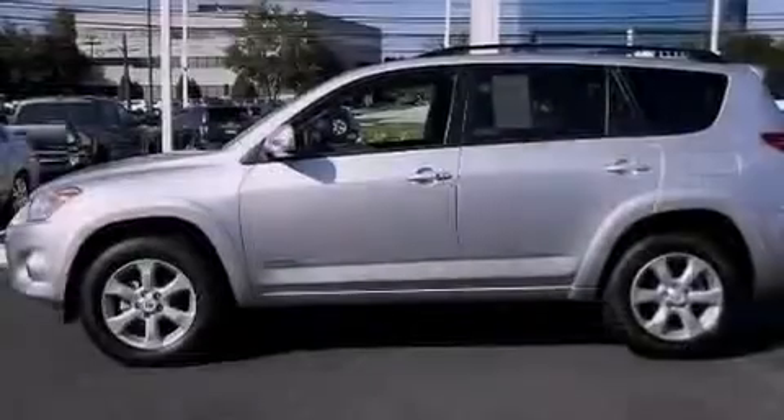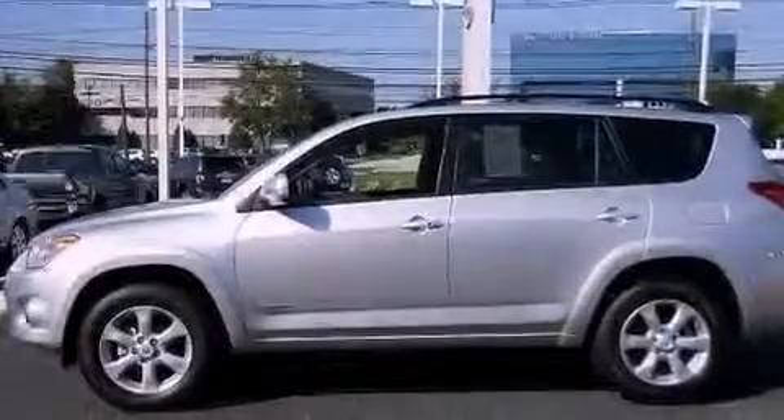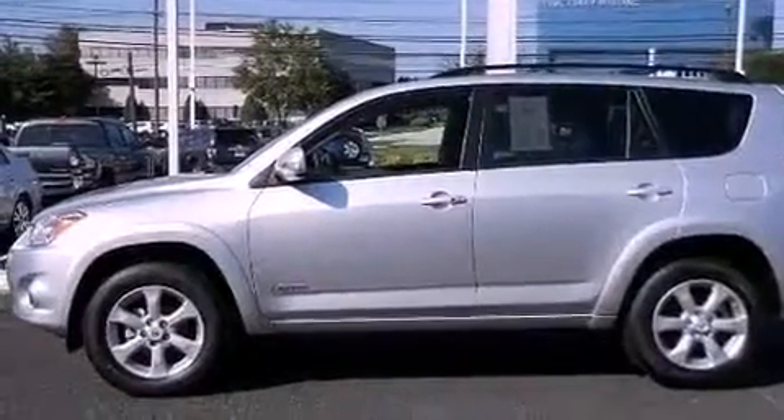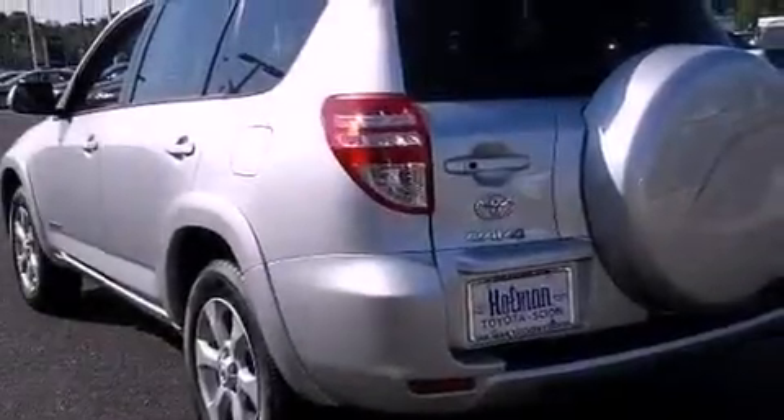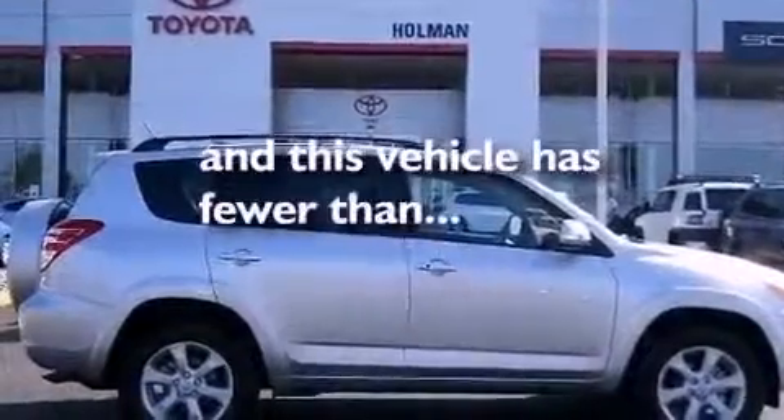Cruise control, steering wheel mounted stereo controls, heated side view mirrors, a CD player, a leather wrapped steering wheel, a rear spoiler, an illuminated driver side vanity mirror, an anti-lock braking system, a rear window defroster, and this vehicle has less than 5,000 miles.